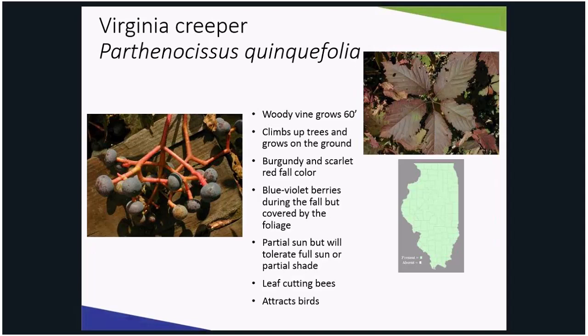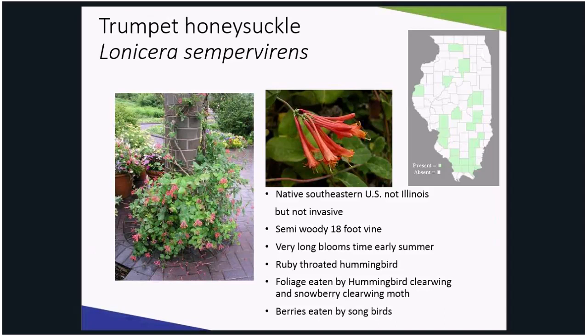Another vine that should be planted instead of sweet autumn clematis is trumpet honeysuckle. Although not native to Illinois, but to the southeastern United States, this vine is a long-time bloomer of scarlet orange flowers visited by not only bees in the early spring, but ruby-throated hummingbirds. The foliage can be eaten by clear-winged moth caterpillars, while the red berries are eaten by birds in the fall. This vine is very easy to grow.